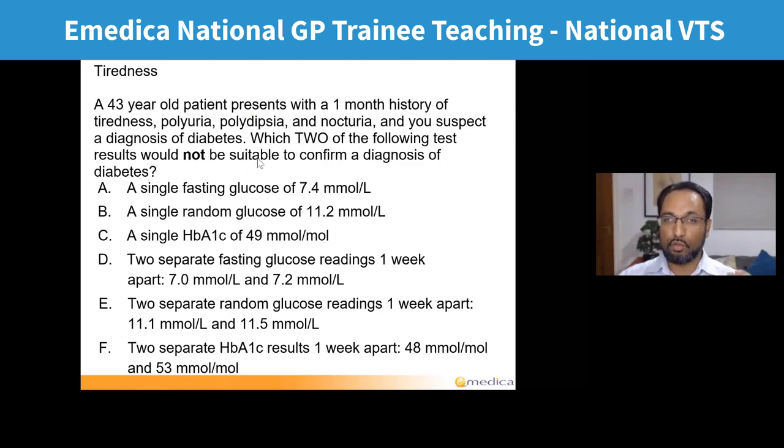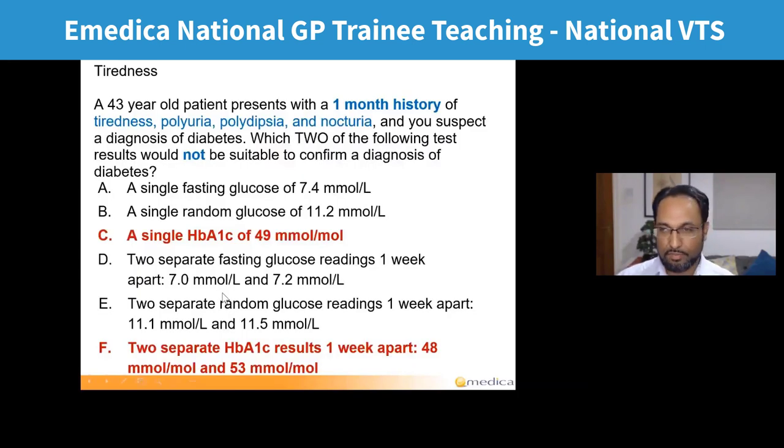What else makes this challenging is that it's a negatively framed question — it asks which two of the following test results would not be suitable to confirm a diagnosis of diabetes. The two most popular answers were A and B, but the correct answers are C and F. Very few people got both C and F right, and because you got one of the others you get no marks for partially correct answers in the AKT.